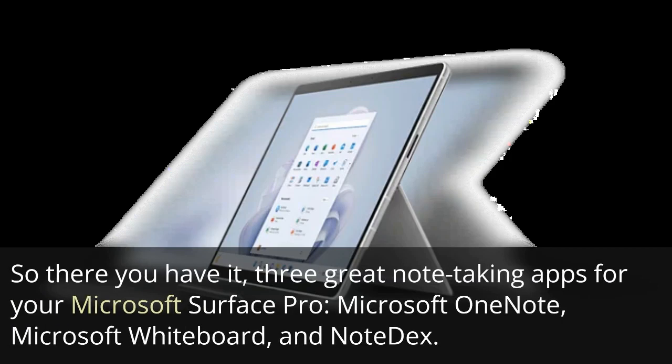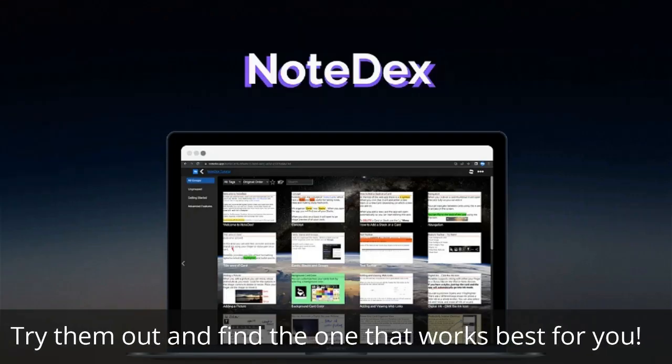So there you have it, three great note-taking apps for your Microsoft Surface Pro: Microsoft OneNote, Microsoft Whiteboard, and Note Dex. Try them out and find the one that works best for you.